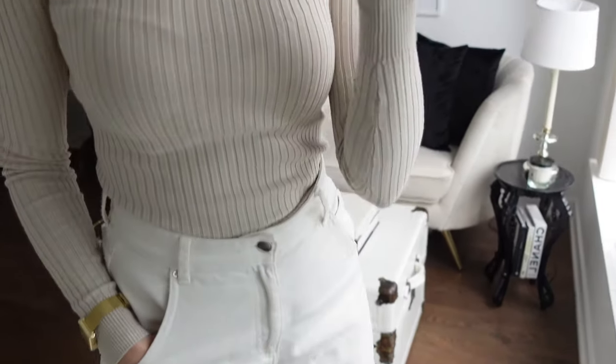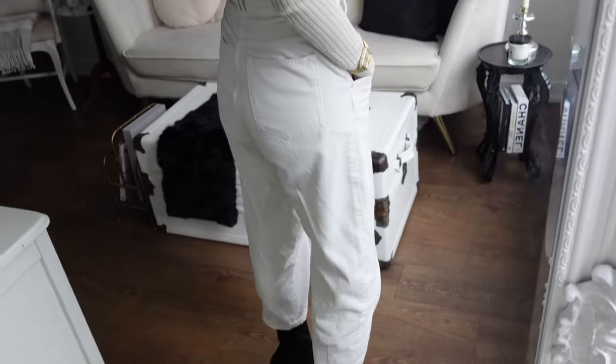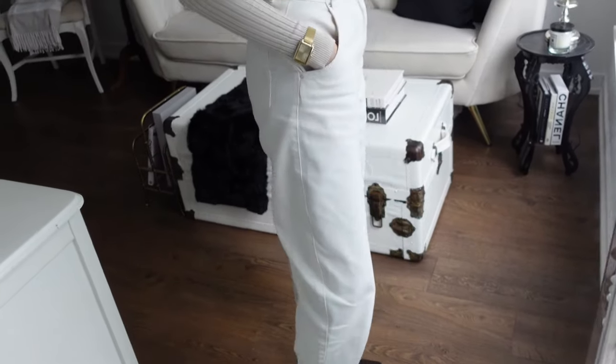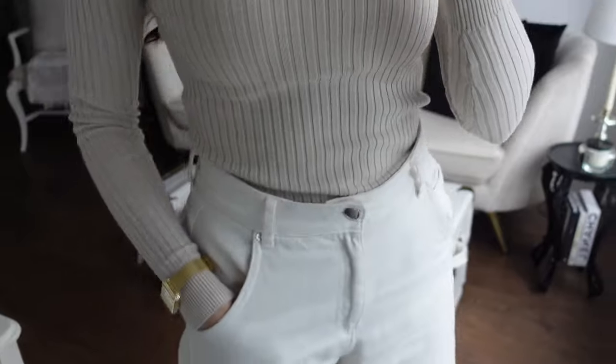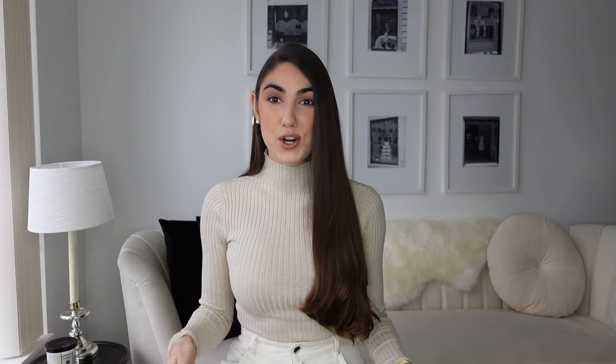Tip number one is to find your style — find one outfit you know you can put together every single day completely mindlessly, and you'll be saved every morning when you're feeling overwhelmed looking into your closet. Having a capsule wardrobe makes this super easy. If you have things like cream-colored knitwear and white denim jeans — my absolute favorites — you can throw those together and look polished every single time.